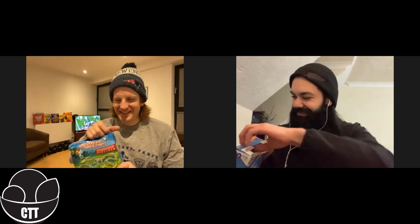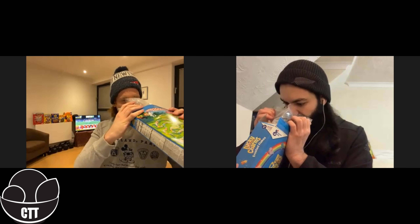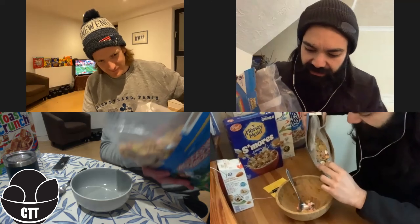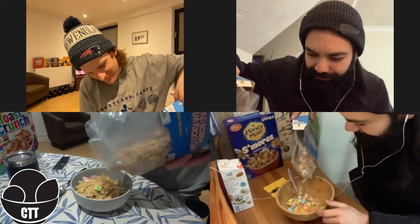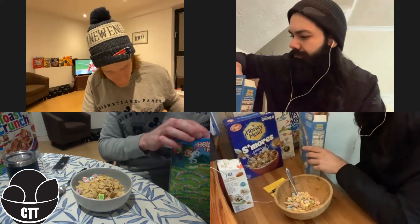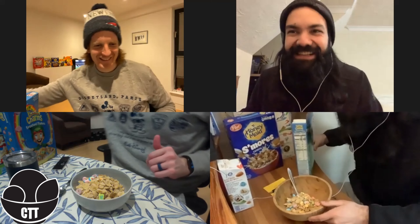Oh man. Marshmallow is good, eh? It smells like the marshmallows are delicious in this. Great little colour configuration here. Are you on a diet or something? It's just a good-sized bowl, mate. Thank you.